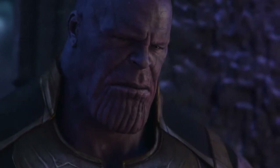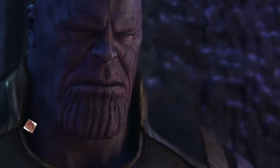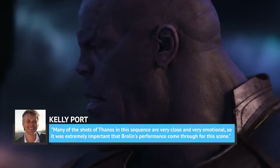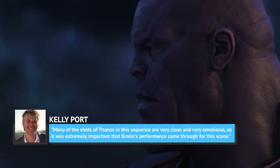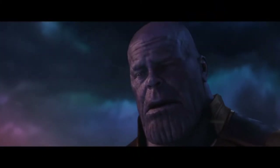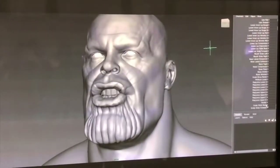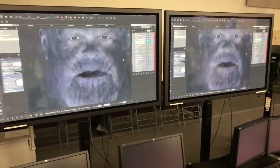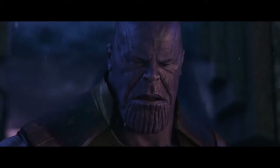Kelly Porte said the most complicated Thanos scene is the sacrifice of Gamora on Vormir, noting, 'Many of the shots of Thanos in this sequence are very close and very emotional, so it was extremely important that Brolin's performance come through.' The importance of nailing Thanos' ability to physically convey emotion can't be overstated — one false move and the filmmakers fall directly into the uncanny valley. Once you remember you're looking at something made in a computer, it's easy to be taken out of the story.